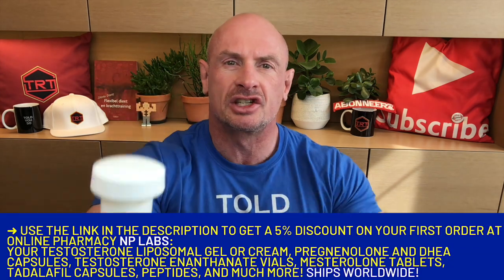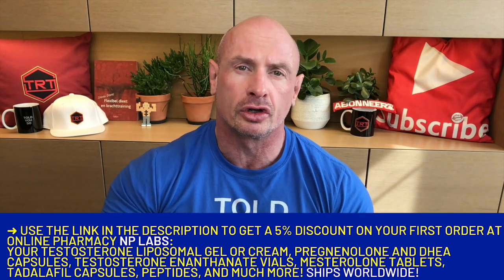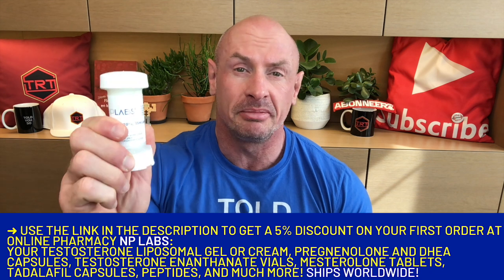Since 4 years, I have been using this NP-Labs testosterone cream at 20%, twice a day — 1 to 2 clicks, that's 100 to 150mg, twice a day. Use the link in the description of this video to get 5% off on your first order with the online pharmacy NP-Labs, and they ship worldwide.